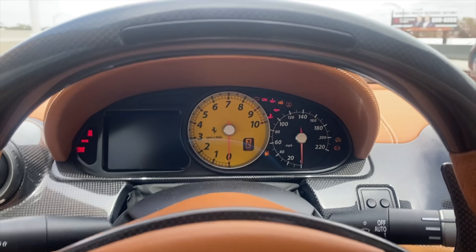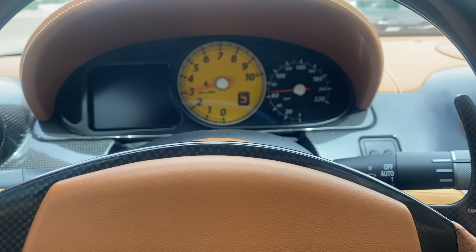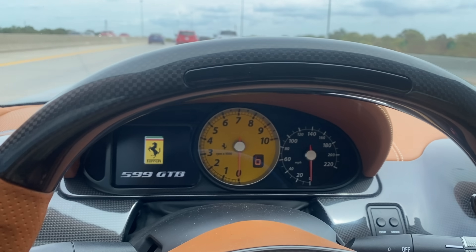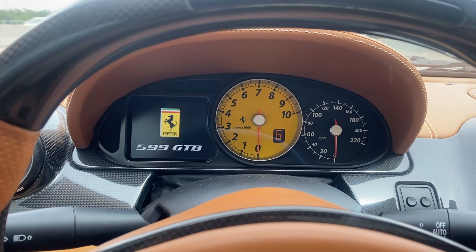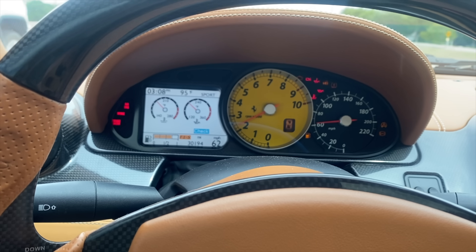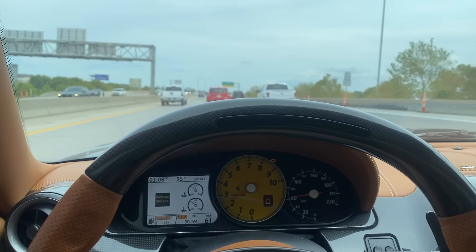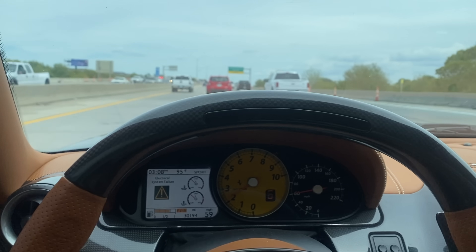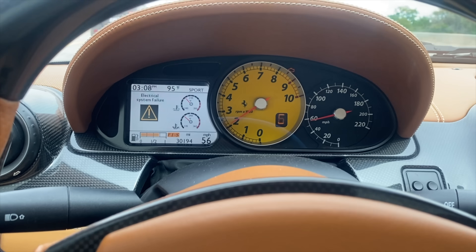What in the hell? Come back, come on! The power of Christ compels you! Come back, come on - there we go. Yeah, electrical system failure, going nuts. Just driving down the highway - exactly what you want to happen on your Ferrari.